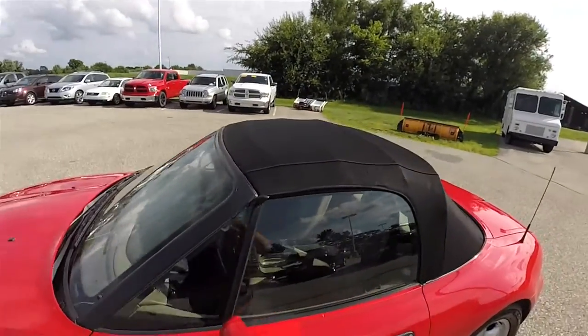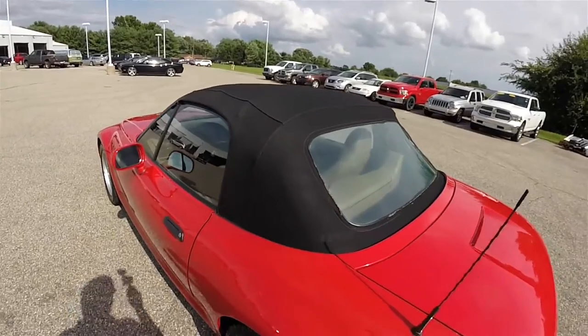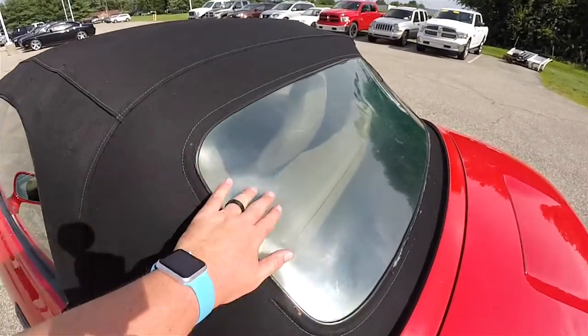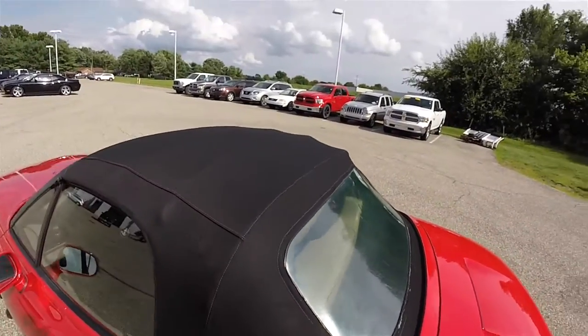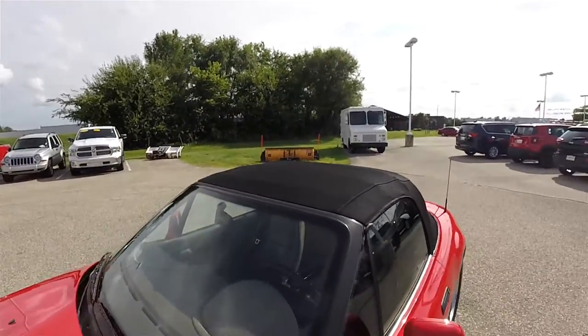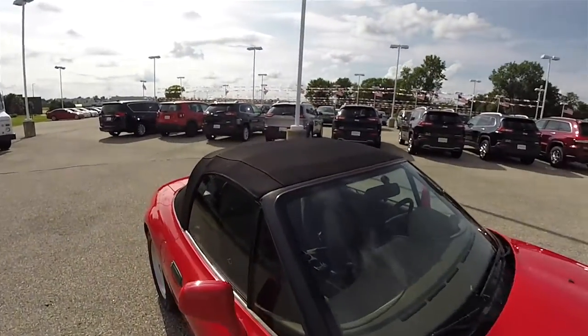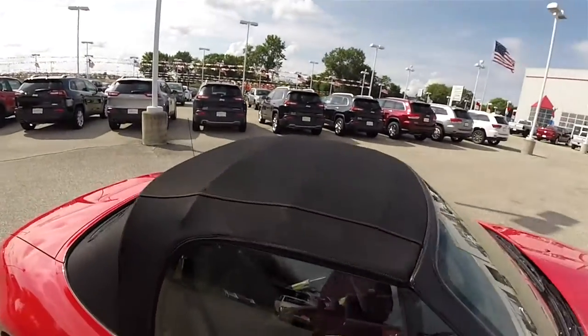Here is a view with the soft top in the up and stowed position. It is a black cloth soft top with a plastic rear window. It is a fully manual folding top, however it is easy to lower with just one person.